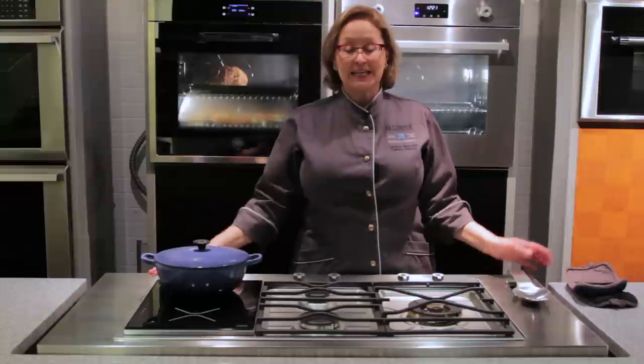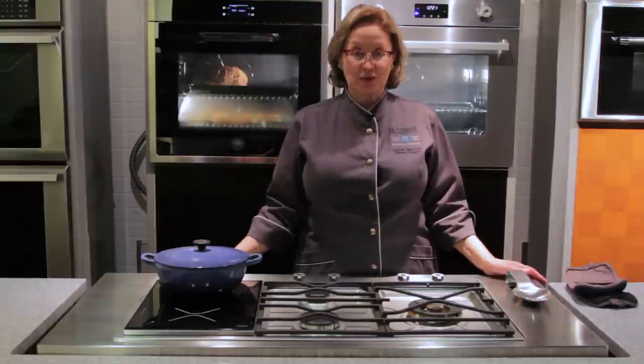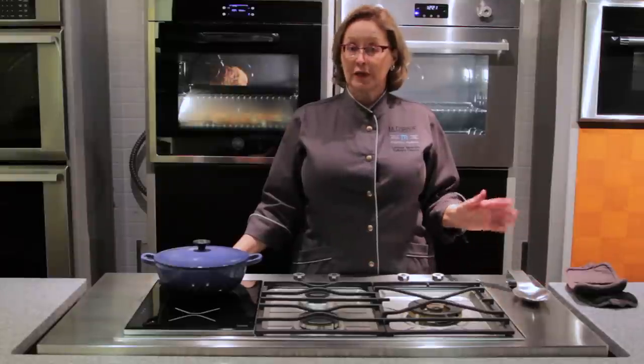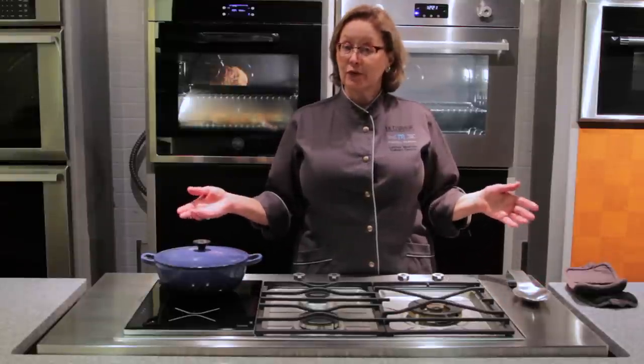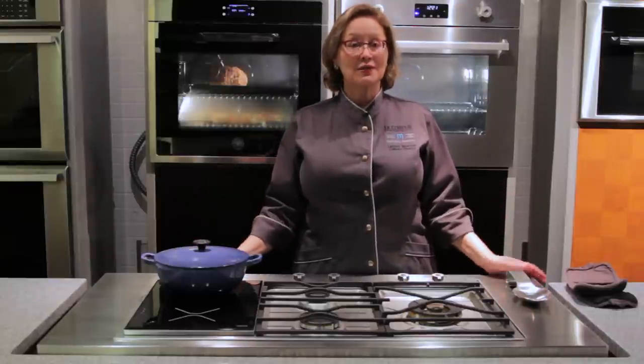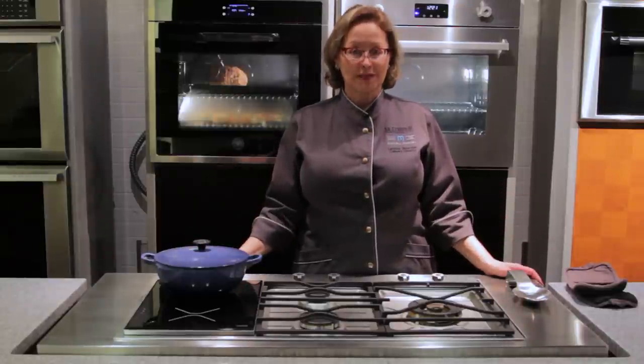A personal favorite of mine is this amazing segmented cooktop. When people ask me what do you prefer to cook on, gas or induction, of course my answer is both. And that's exactly what this 36-inch cooktop offers me.